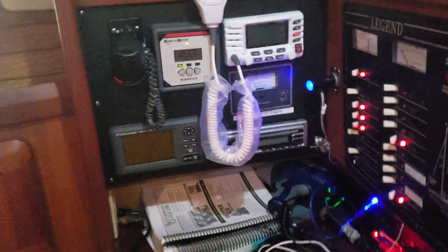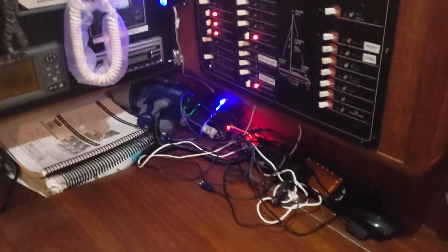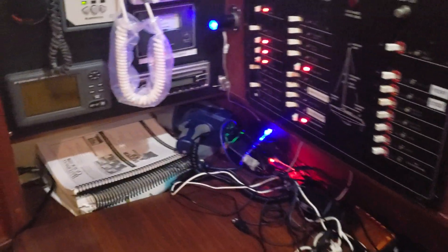Right here you've got the nav station. This has our VHF stuff, our control panels, and information about solar. These are all our charging cords for all the many things we charge.